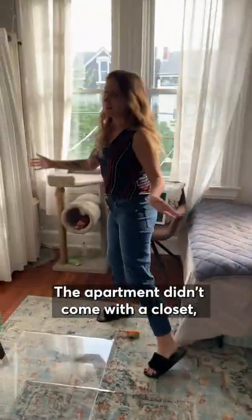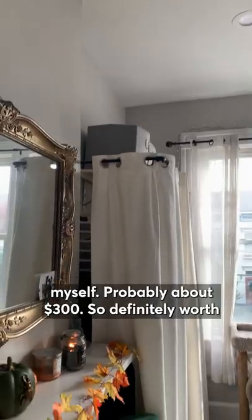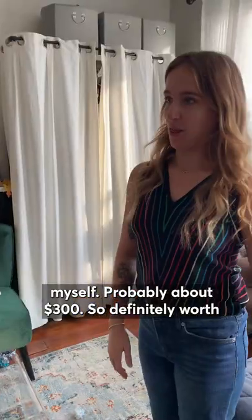The apartment didn't come with a closet, unfortunately, so I had to kind of outfit one myself — probably about $300, so definitely worth it to hide all my stuff.